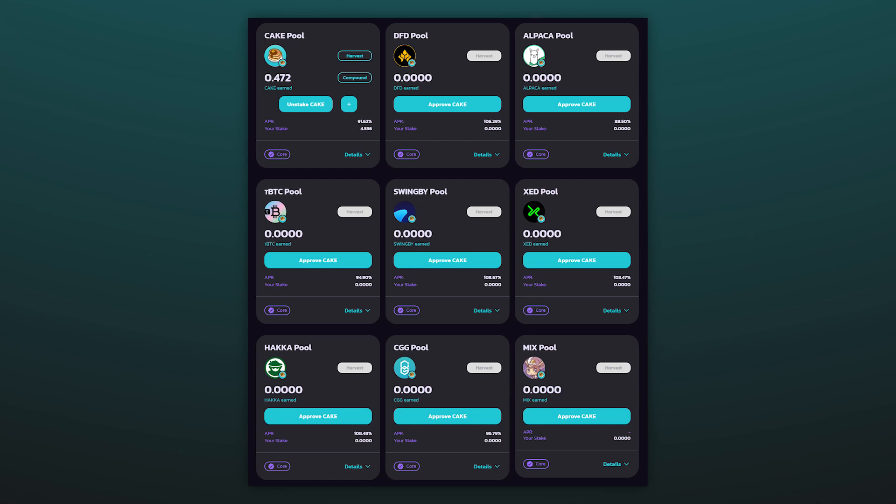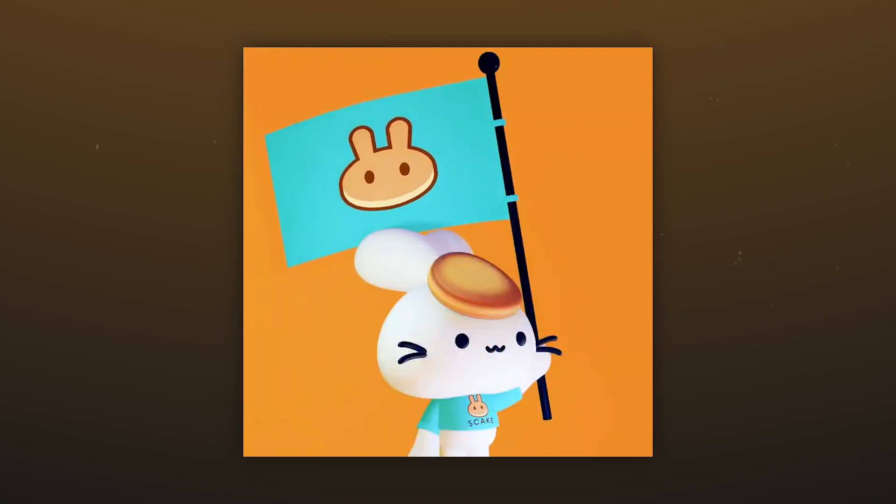It should also be noted that the migration does not apply to syrup pools — if you keep CAKE in one of these, no action is required. Despite the fact that the old version of the protocol includes an automatic migration feature, the PancakeSwap team chose a manual migration method in order to reduce a negative impact on the Bunny and smart chain network.